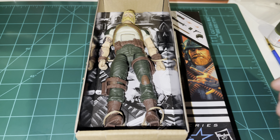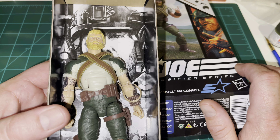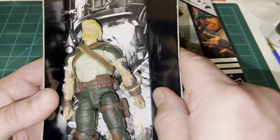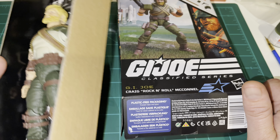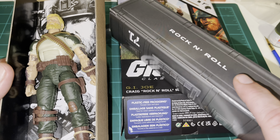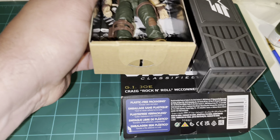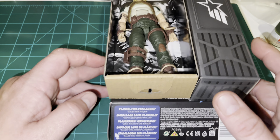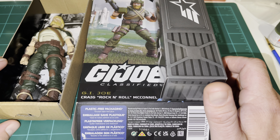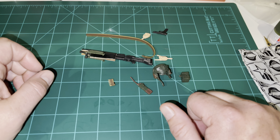Something a little bit new they're doing: in the cardboard tray there's a black and white piece of artwork of the character. We also have the footlocker with Rock and Roll's name, number 71, and the GI Joe logo — it fits right in the box. The figure tray goes right next to it. I think they could make a window box with these pretty easily — this might be what we end up with in the near future.